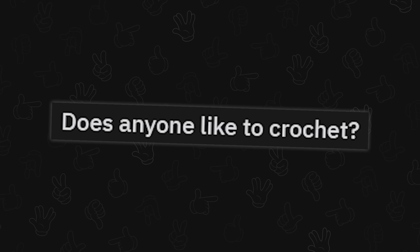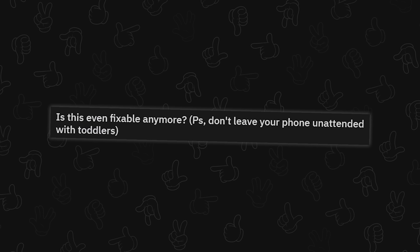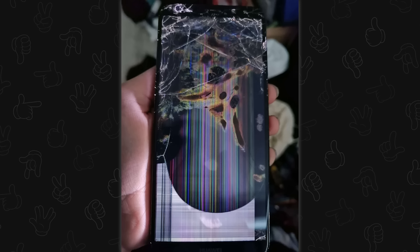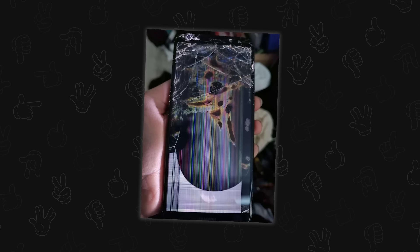Does anyone like to crochet? I've seen this so many times and I love it — it's just so adorable. Is this even fixable anymore? PS: don't leave your phone unattended with toddlers. I'd say maybe, if it weren't for the circular thing here that looks like battery swelling. If you flip it on its side and it's completely flat, you might get away with just a replacement screen — but you're risking the labor cost of getting in there only to find more problems.